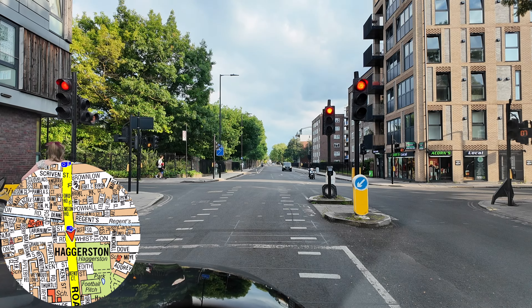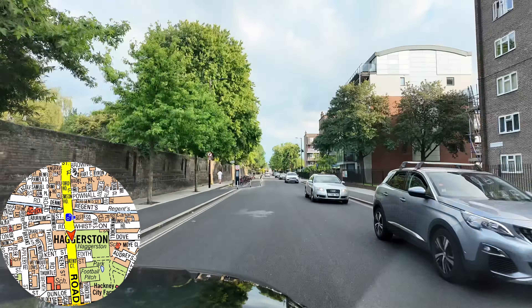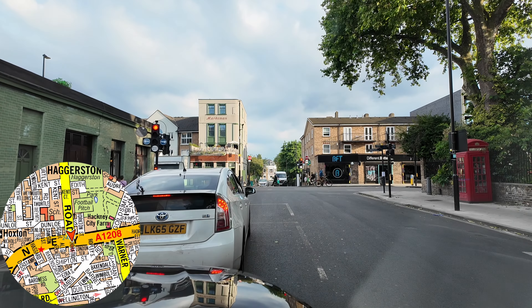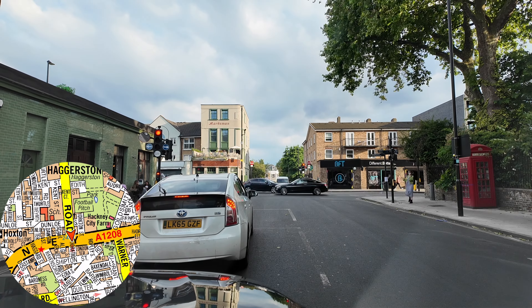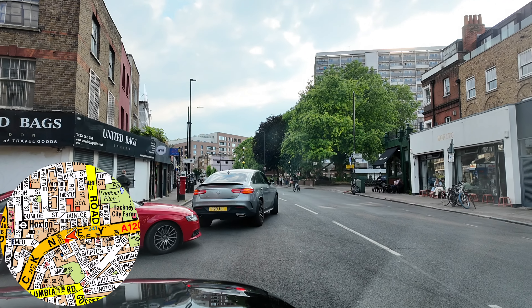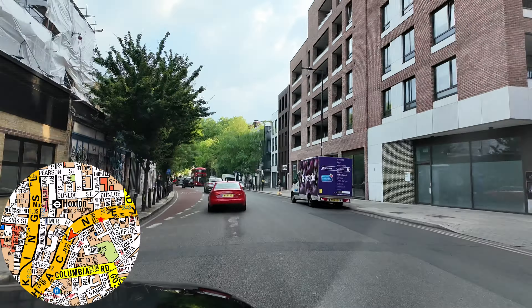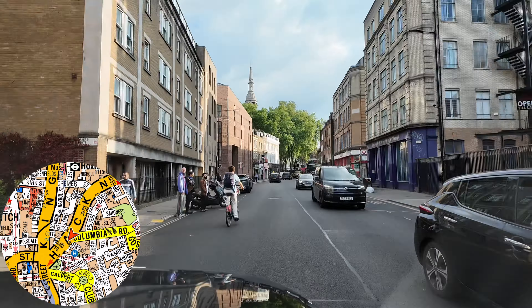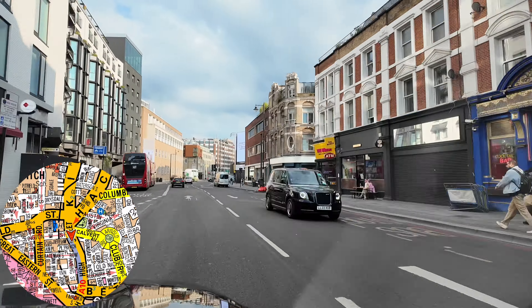The customers are impressed with the U-turn and the turning circle. From Provost Street we go forward Vestry Street, forward East Road, then forward New North Road. From here we do the right on Baring Street, left onto Southgate Road, and set the customer down on the left. Another one done — no complaints.